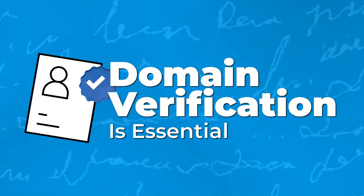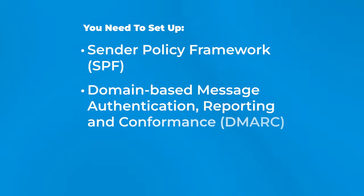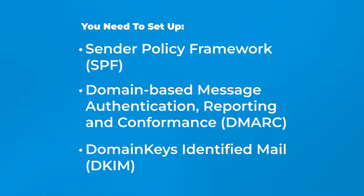Here are the three things you need to do to be up to date. Firstly, domain verification is essential, especially if you're using your own domain name or even a Google Workspace. You need to properly set up SPF, DMARC, and DKIM settings.